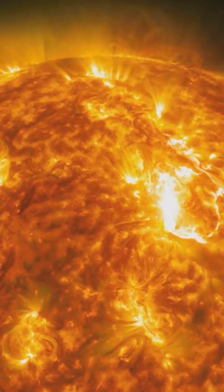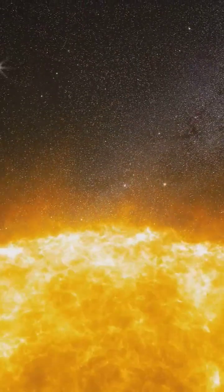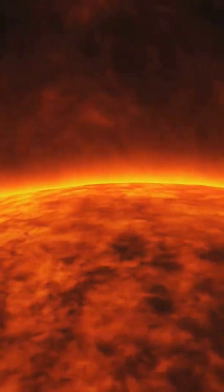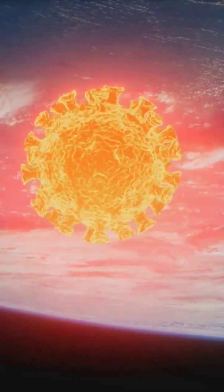Solar flares are powerful events. They release a tremendous amount of energy in the form of light, heat, and charged particles. These particles are like tiny bullets shooting out from the sun. When these particles reach Earth, they can cause problems with our technology.